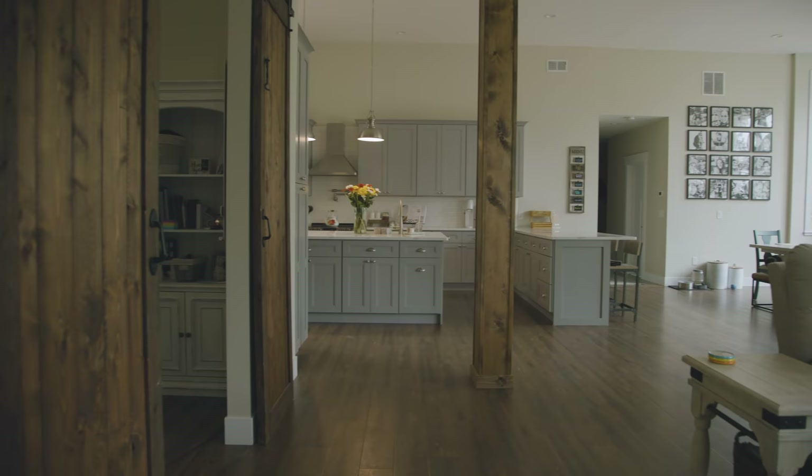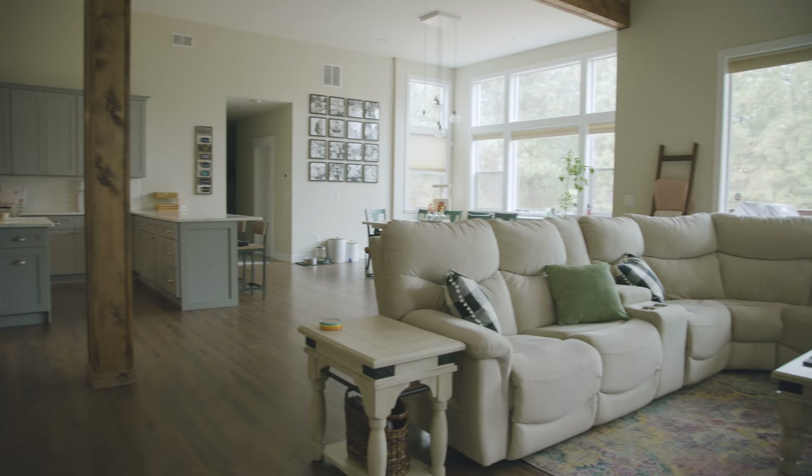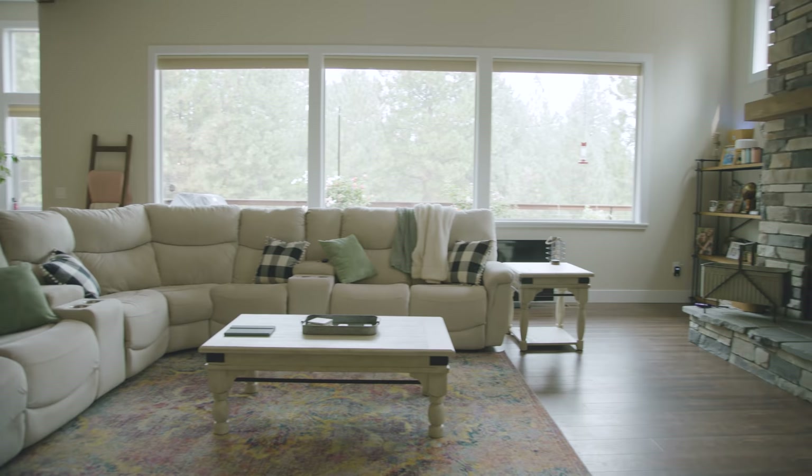We're going to start in the main floor or main living space. One of the things I was really looking for in a dream home was open space living, and this main floor really brings that to a new level. There are no walls in my main living space on the entire main floor, so that was one of my huge challenges when it came to not only furnishing the space — we have cats — figuring out where I can hide things, disguise things, and how to furnish it.